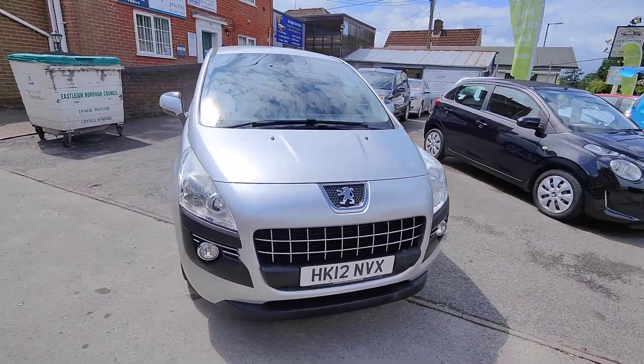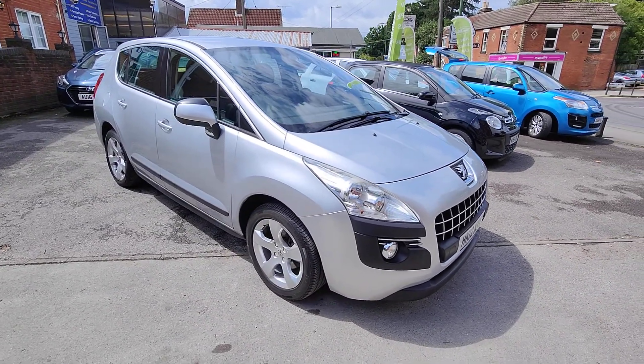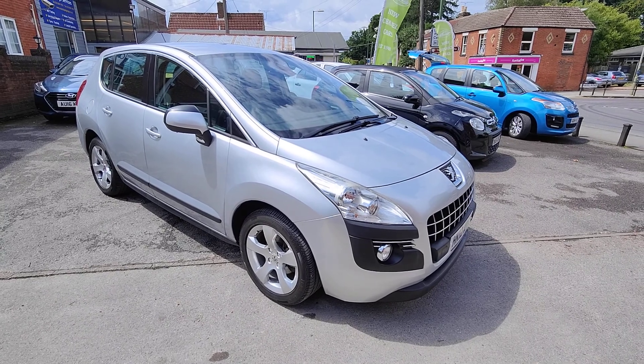This is a car that we previously sold before to a regular customer and has come back in part exchange, so it's got fantastic service history and has been really well looked after.